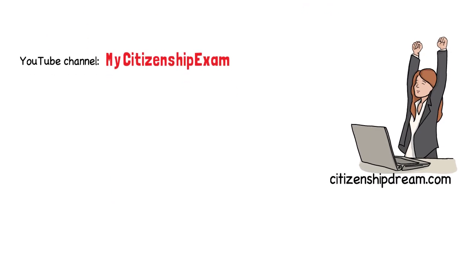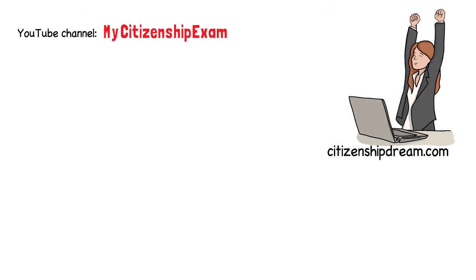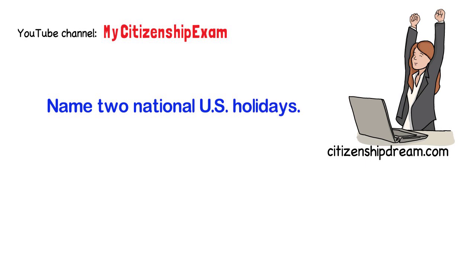Now, I want to make sure that you followed this lesson. Answer this question: name two national U.S. holidays. Write your answer in the comments section below this video. Thank you.